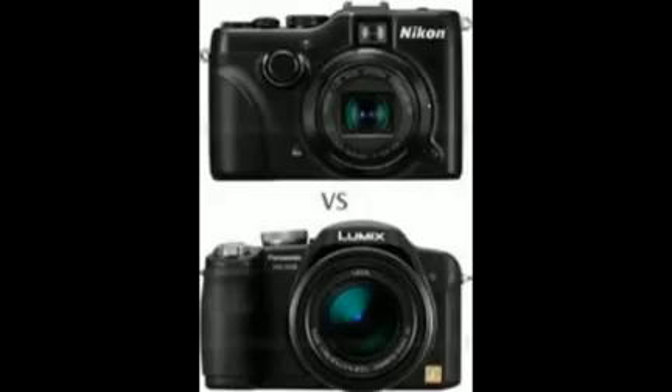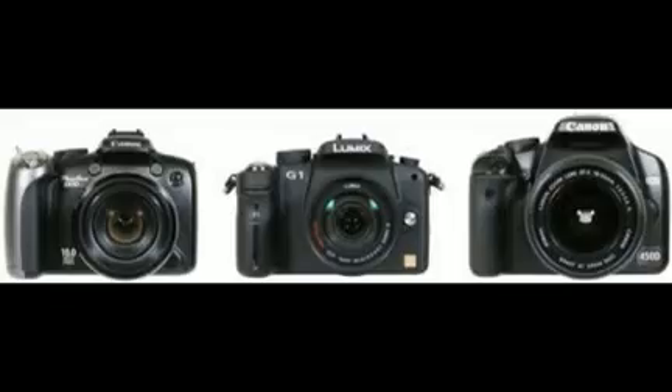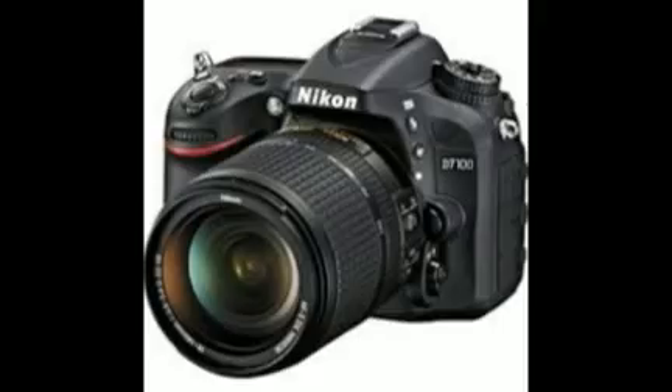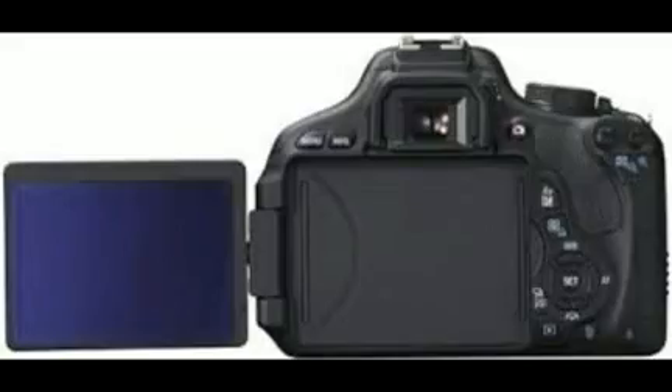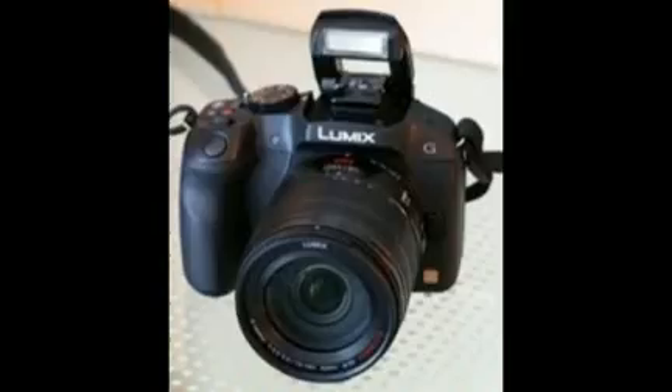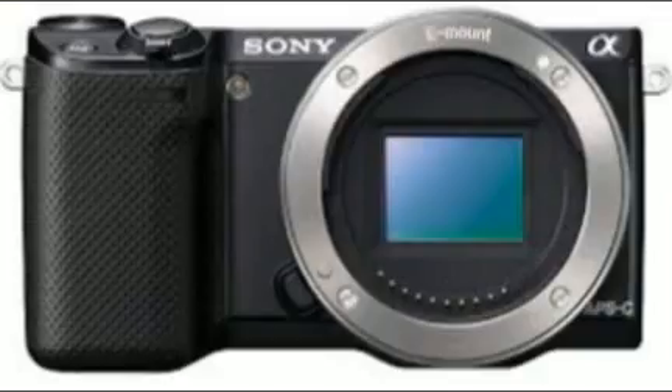Not interested in Nikon or Canon? Maybe you'd like to check out some Panasonic camera deals then. First off, there's a discounted bundle priced at $398, down from $538, that includes a Panasonic Lumix DMC-FZ200, a 16GB Toshiba memory card, and an Adorama gift certificate worth $100. No rebates here — just straightforward discounts.